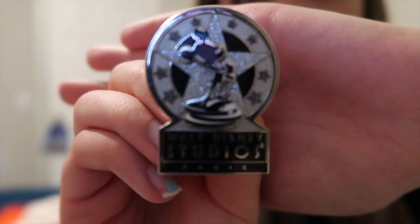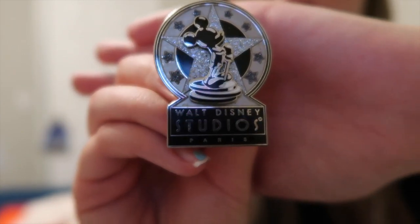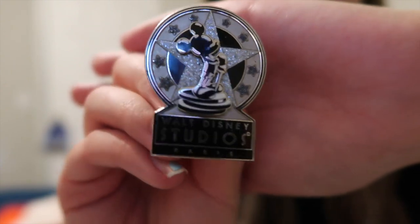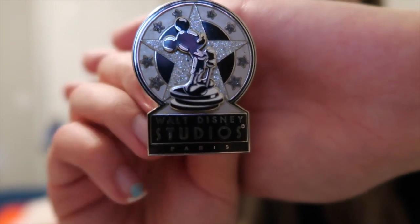My second to last pin is actually from Paris, from Walt Disney Studios. I didn't actually get a pin from Studios when I was there, so I of course had to get it. I thought it was so freaking cool and pretty, and again it's really big — that's a nice size pin.